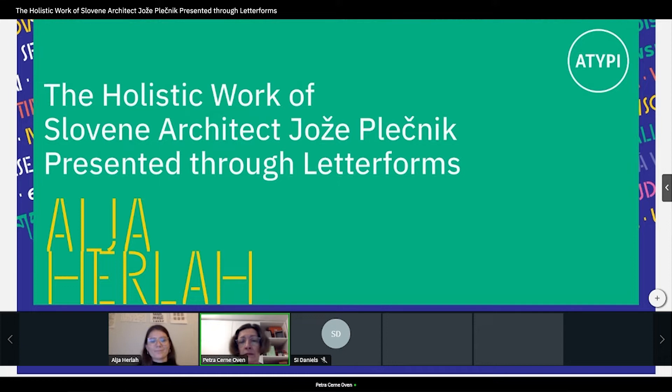She also teaches now at the Academy of Fine Arts and Design. She's co-founder of Studio Type Salon, which is a typeface design agency. She's also very active in worldwide typography events.